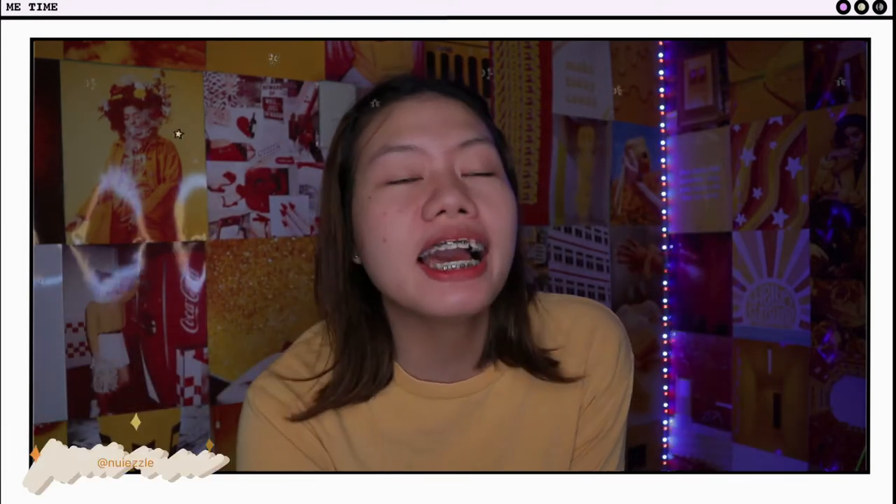Hello everyone! Welcome to my channel! My name is Nui. I'm going to present a report. Anyway, this video, as you can see in the title, is a review of the AirPods that we bought in Shopee.